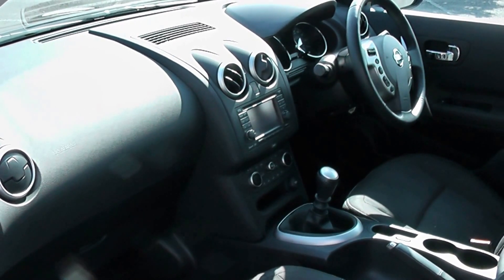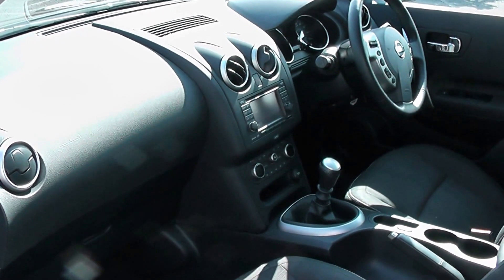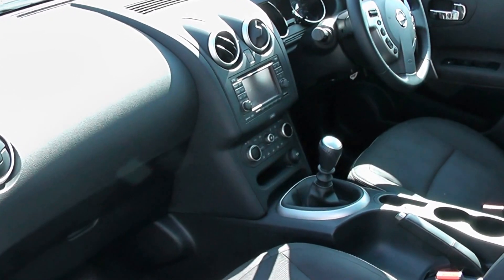The car has satellite navigation shown in the middle here, complete with dual climate control, a multifunction steering wheel, 6-speed gearbox, and a front centre armrest.